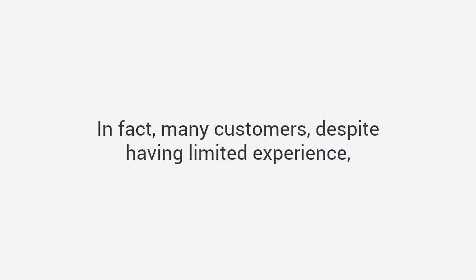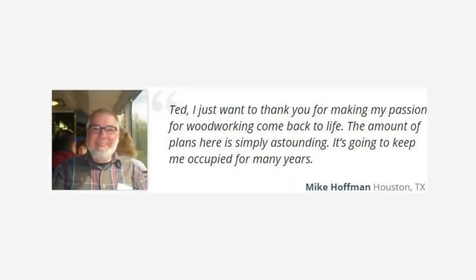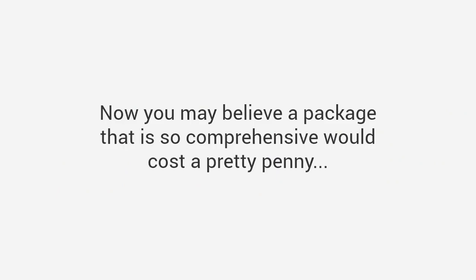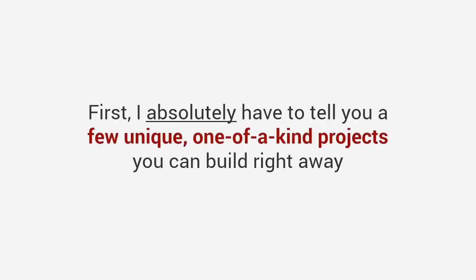In fact, many customers, despite having limited experience, have sent us stunning photos of their completed projects. Mike says: 'Ted, I just want to thank you for making my passion for woodworking come back to life. The amount of plans here is simply astounding — it's going to keep me occupied for many years.' Patrick says: 'These plans will set a new standard in the field. I bought many woodworking plans in the past and this collection is clearly the best there is on the market in every aspect.' Now you may believe a package this comprehensive would cost a pretty penny, and in all honesty it really should.